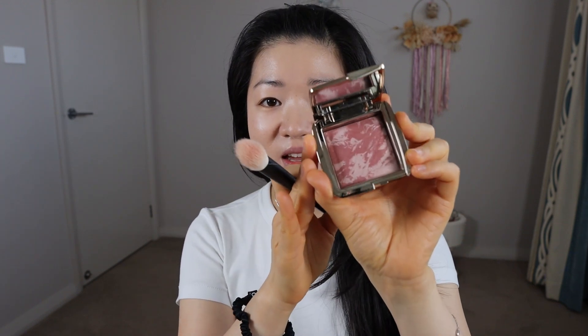For powder blush, I've been seeing this one trending recently again — this is the Hourglass Mood Exposure. This is the perfect everyday blush, the blush you'll grab if you don't know what to wear, and it gives you a beautiful look every time.